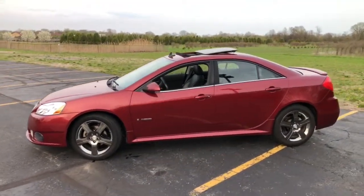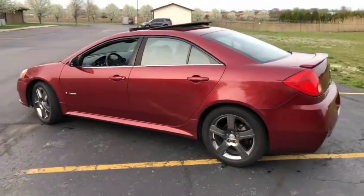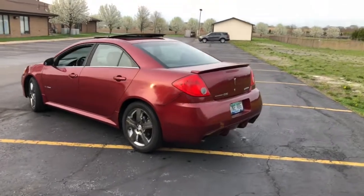Okay guys, we are back today with a quick spring update of my grandma's 2009 Pontiac G6. Pretty much, if I can recall, the last time it was on the channel was when it was in a front-end collision.